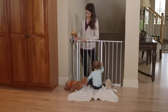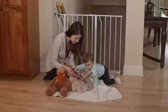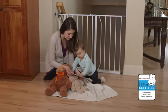Regalo Safety Gates are built tough with sturdy all-steel construction. With your child's safety in mind, all Regalo Safety Gates are JPMA certified and meet all current ASTM safety standards.